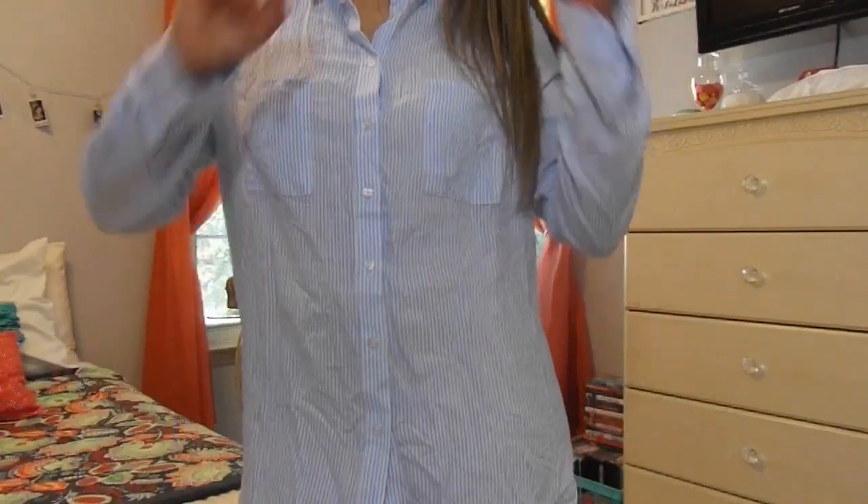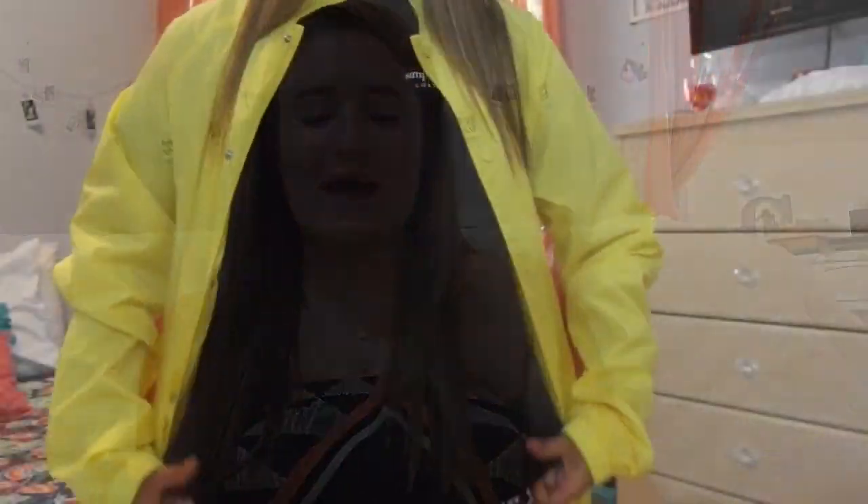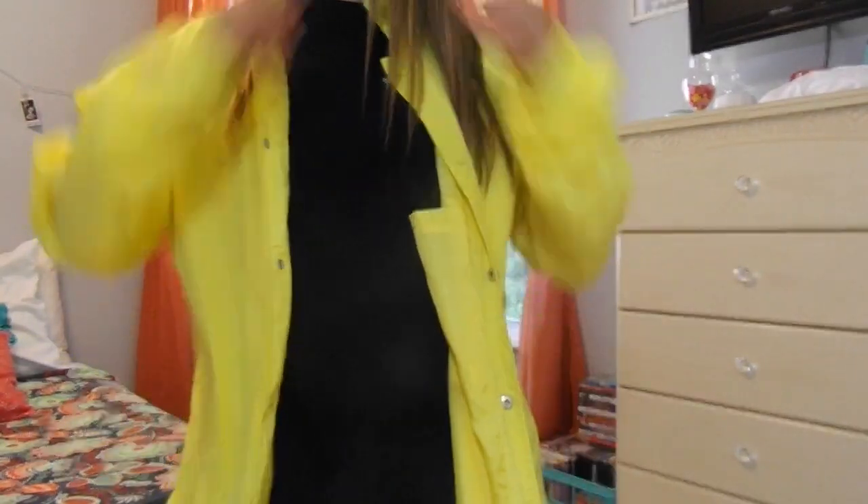Next I got this — it's kind of more summery, but I can make it more fall if I put a sweater over it. This is also from Forever 21, it was $10 — it's a steal. It's just a button-down shirt, a super cute striped Oxford with blue and white. And then I got this beautiful thing right here — it is a bright yellow, super bright yellow rain jacket. I got this in a medium and it's actually a men's jacket — super oversized yellow bright jacket — and I got it for $10.99.